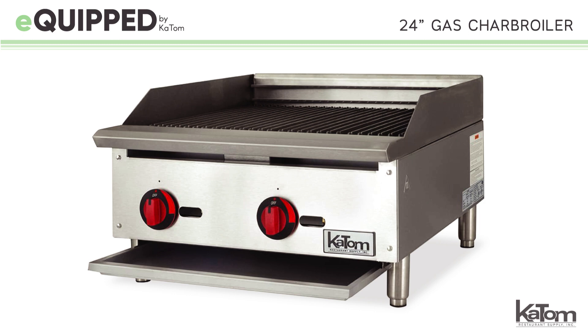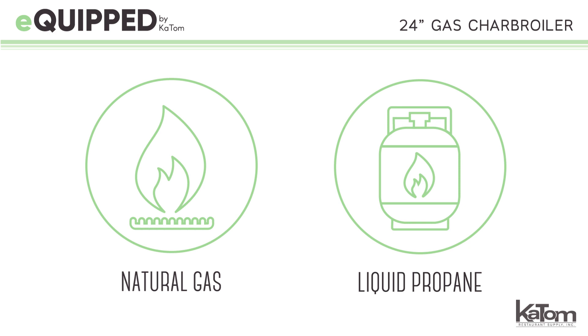For added flexibility, this charbroiler can be easily converted from natural gas to liquid propane with an included kit.